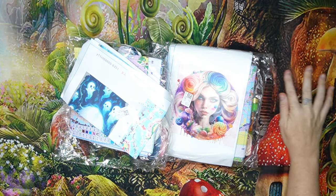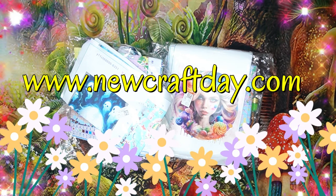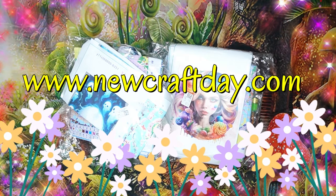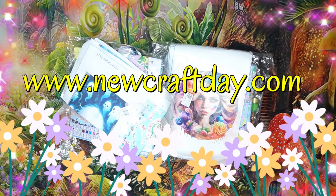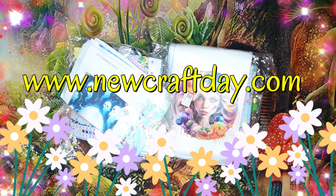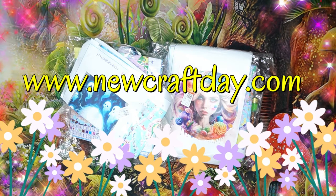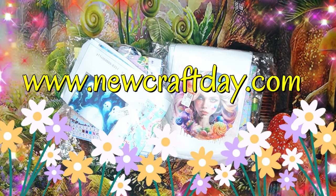Good morning, my stitchy friends, and welcome to my channel Stitcheralla! Today I'm bringing you a fabulous unboxing from New Craft Day — that's www.newcraftday.com. They sell cross stitch, diamond paintings, paint by numbers, and all the accessories and tools you can dream of. They even do customization. They also sell tattoo stickers, weaving series, epoxy molds, fire paint, seal series, and the scrapbook series — amazing things on that site!